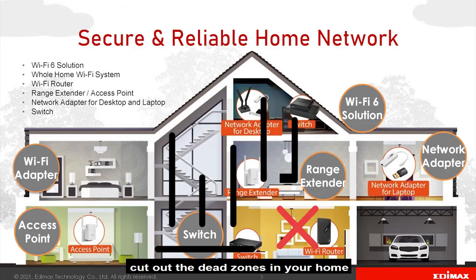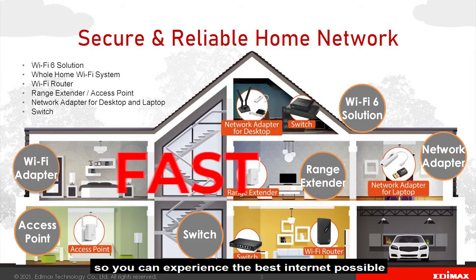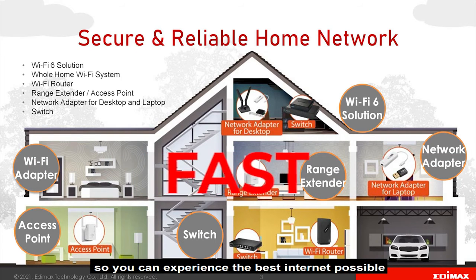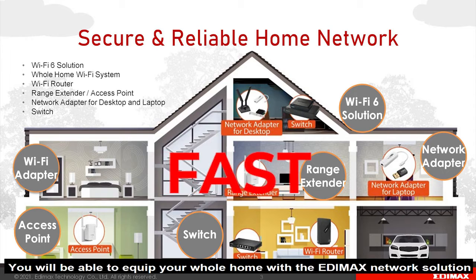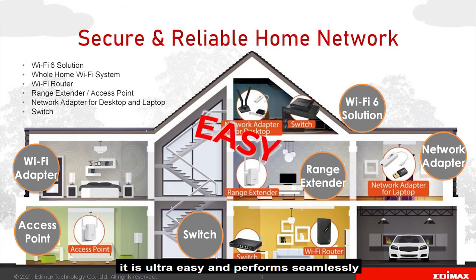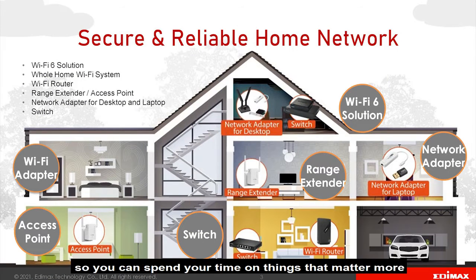Cut out the dead zones in your home with our comprehensive home Wi-Fi solutions so you can experience the best internet possible for work and for play. You will be able to equip your whole home with the Edimax network solution. It is ultra easy and performs seamlessly, so you can spend your time on things that matter more.